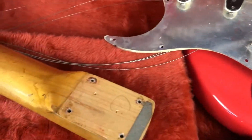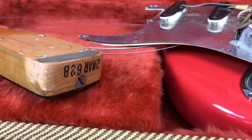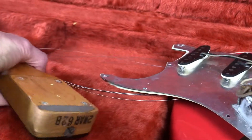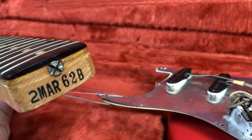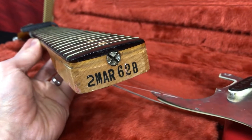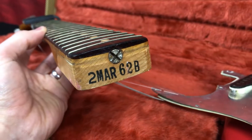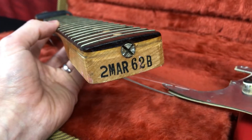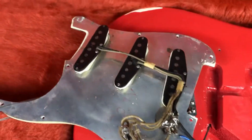Moving to the neck, it is a slab board. The date stamp is nice and clear — March 1962, B profile — with a strong stamp and a nice thick slab board visible. Fender changed to a veneer board later in 1962, and most of the '62 Strats we've handled have been veneer boards, so the slab board here tends to be a preference and carries more collectability.